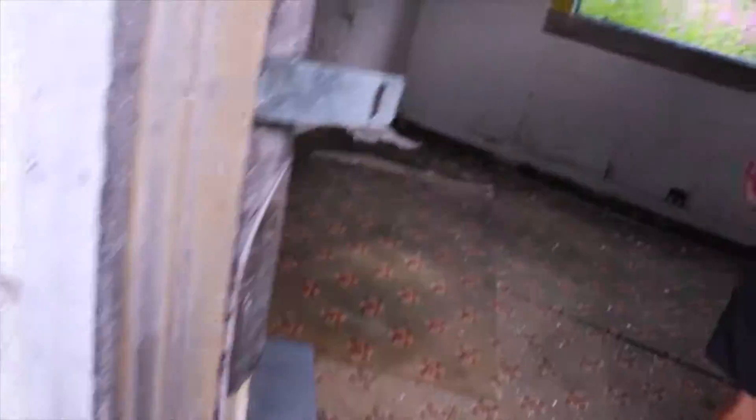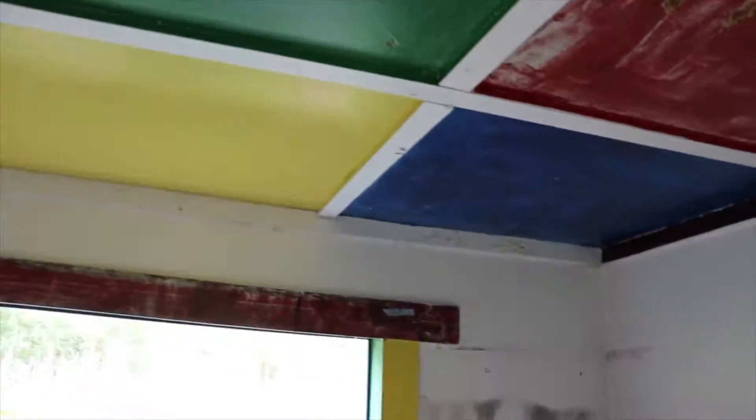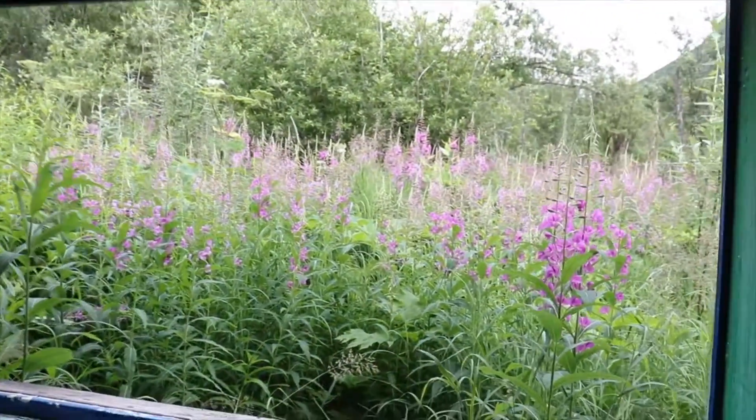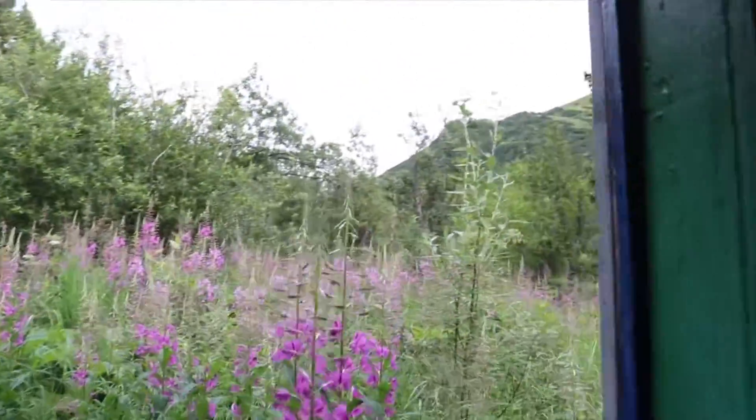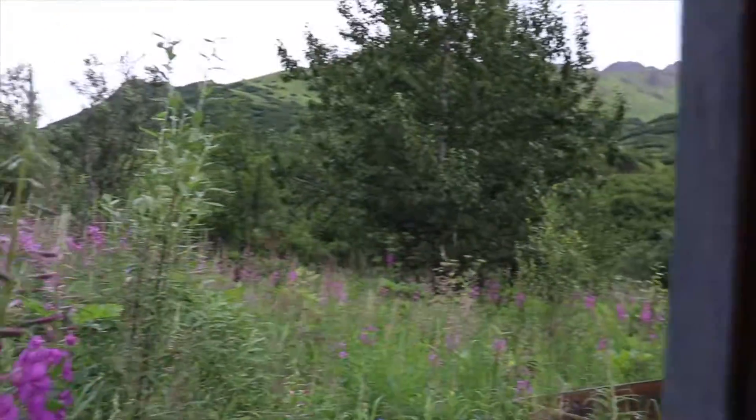Whoa — what the heck is with this ceiling? This one's got colors to it, a little brick-looking. Here's a nice big window to see the nature. I don't know what kind of nature it is — just flowers.